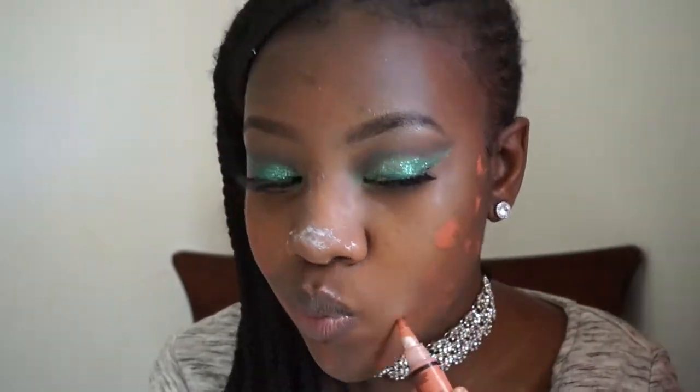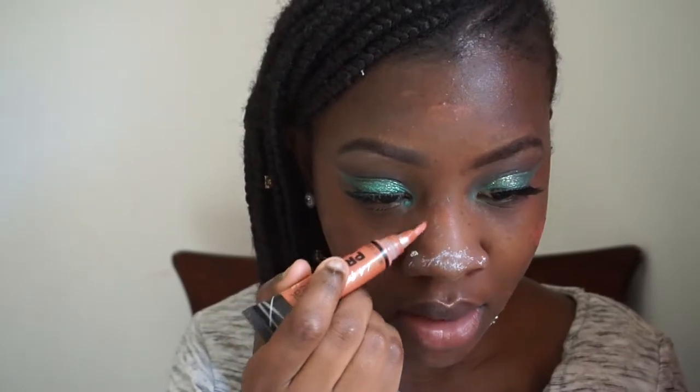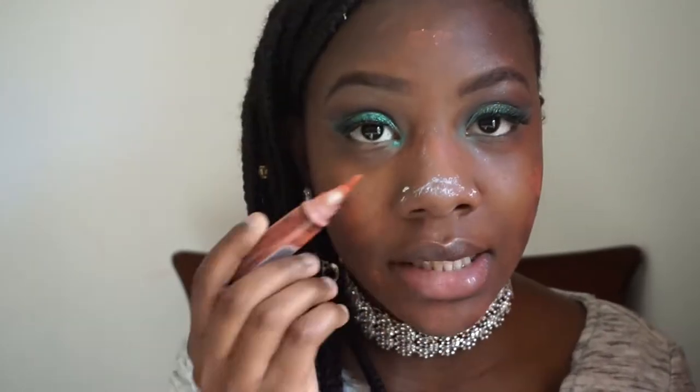Anything orange will most likely cancel out anything dark. Sometimes I put it around where my glasses lay because over time my glasses have left marks around my nose and it's just dark as hell over there. After this I just blend it all out with my beauty blender. I use dabbing motions because dabbing is going to put the product on top of the marks — if you swipe it you're going to take the product off, which is completely not the point. You just have to dab.